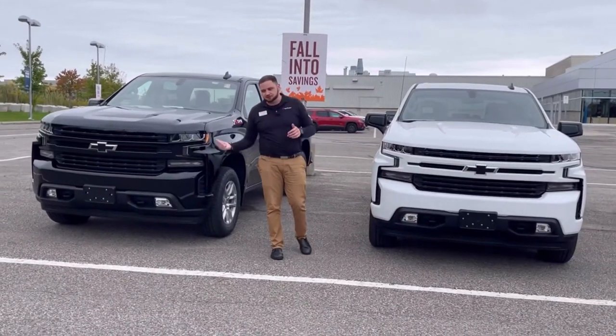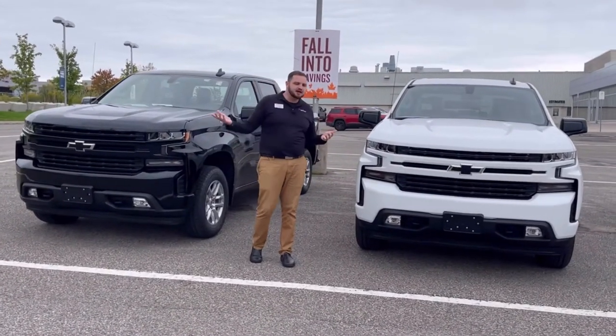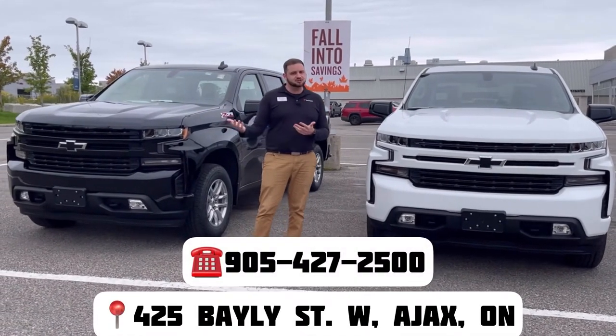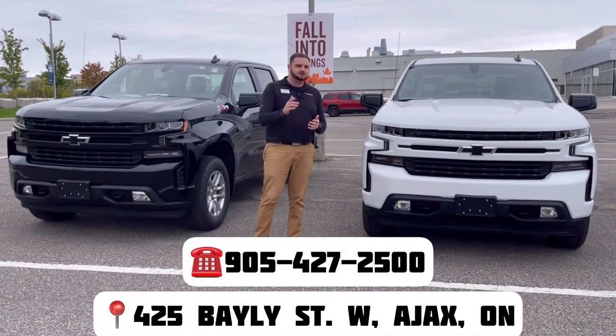Just a few of the features that really make these trucks so extraordinary. Come on down — 425 Bailey Street West, Ajax, Ontario, Van Dusen Chevrolet Buick GMC. We look forward to seeing you soon.